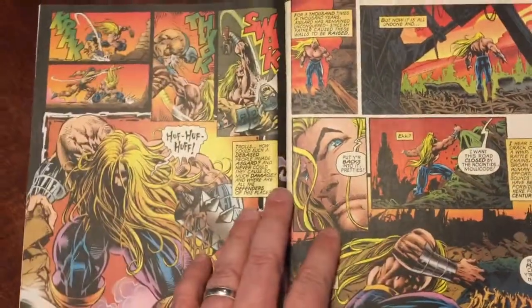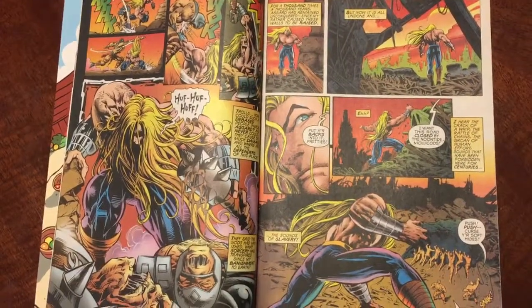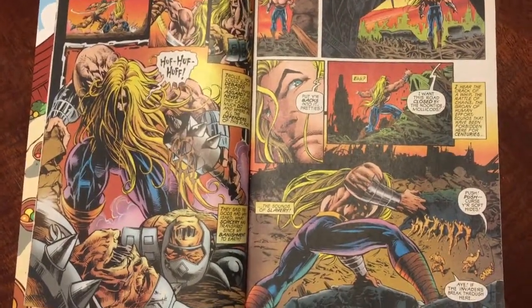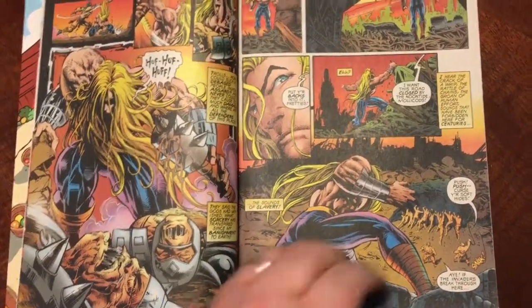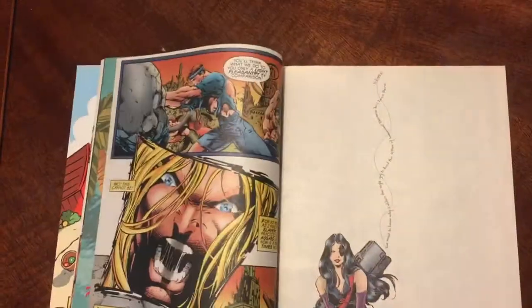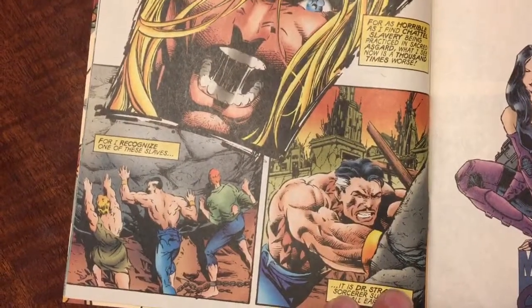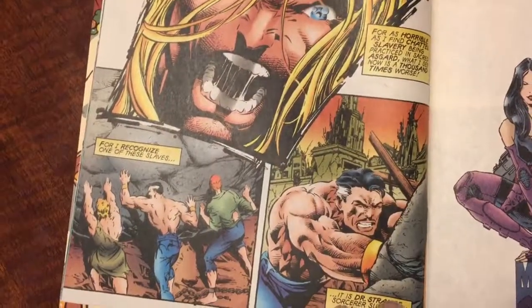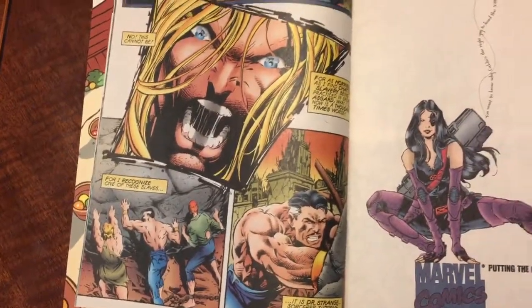He beats the crap out of these two trolls. Then he hears the sounds of slavery, which is banned in Asgard. And when he looks closer, he notices that one of the slaves is actually Dr. Strange. And he's like, what is going on? So now he's gonna try and rescue Dr. Strange.